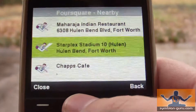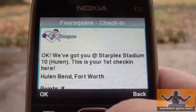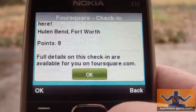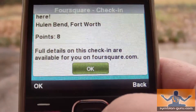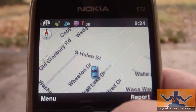Let's say I wanted to check into the movie theater here. All I would do is click it and it connects to Foursquare. This is my first check-in there so I got eight points, and if I want full details I can go to foursquare.com on the web or on the mobile site to get more information about my check-in.